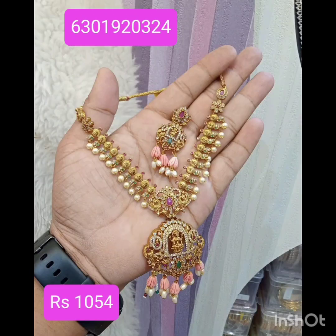There are full set bridal sets. There are various types of beads.